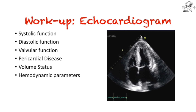The workup of heart failure can include many complicated diagnostic studies, but one I want to highlight is the echocardiogram. This can tell you a lot about systolic and diastolic function, valvular function, pericardial disease, and can even suggest volume status or hemodynamic parameters. It should be part of the evaluation of heart failure.